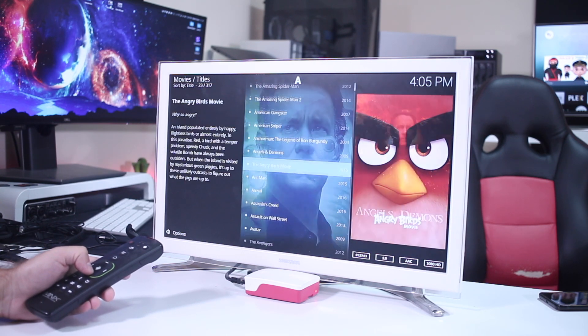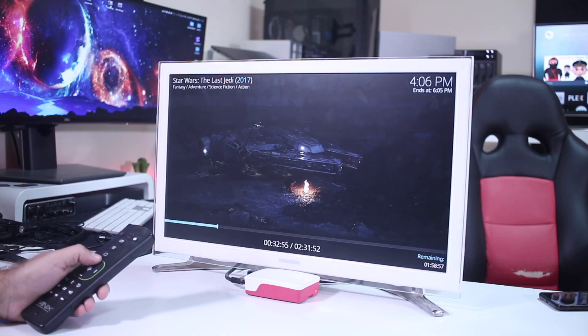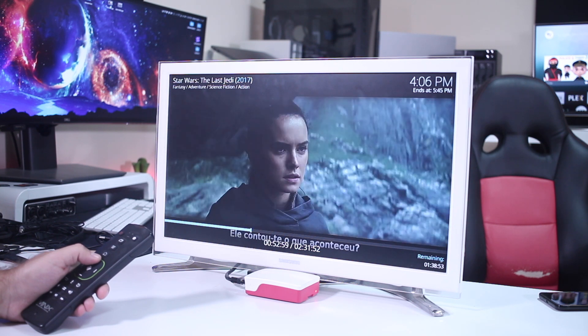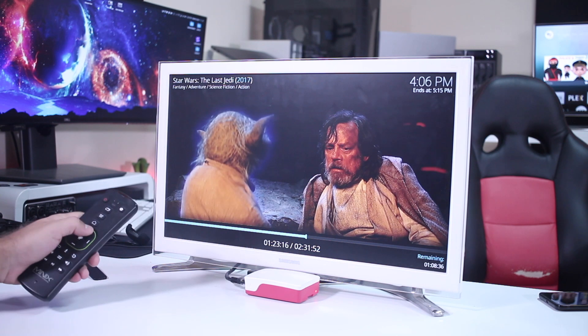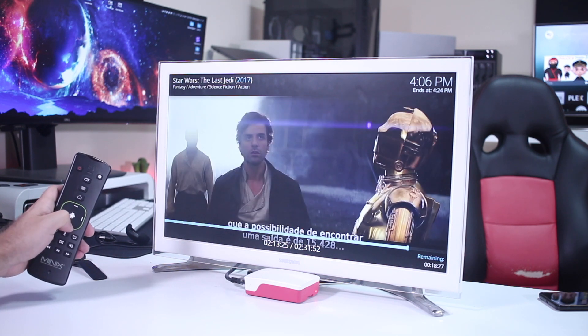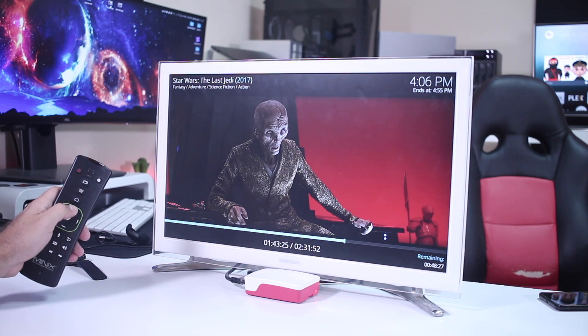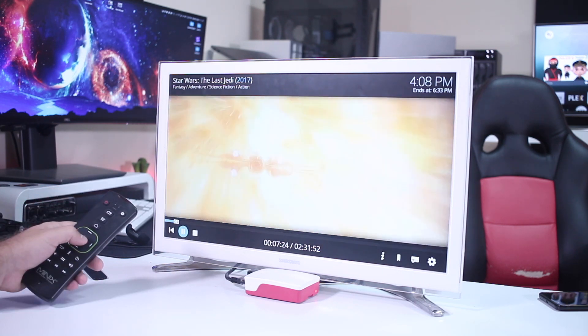It passed all the files I tested without any issues. As you can see from the images, it plays very smooth video. Even when we fast forward or rewind, the machine is very responsive. I do have a gigabit network available, and this device also has a gigabit interface, so everything was very smooth.